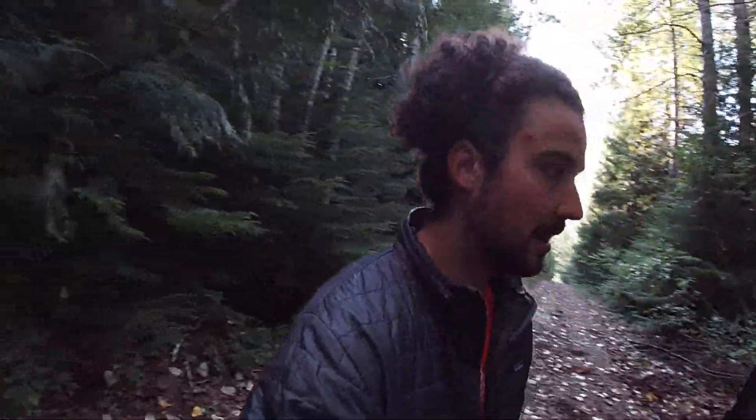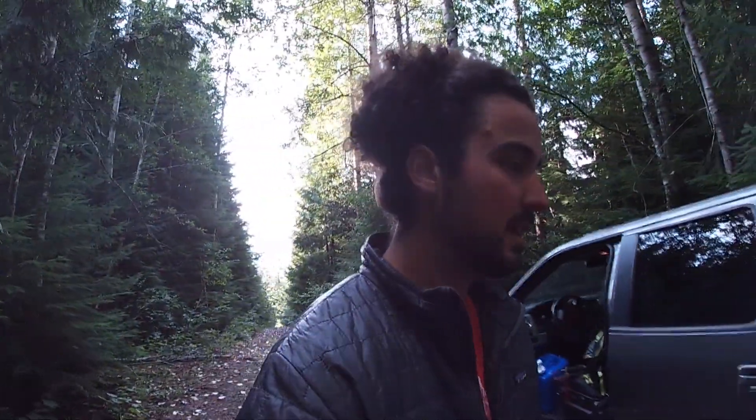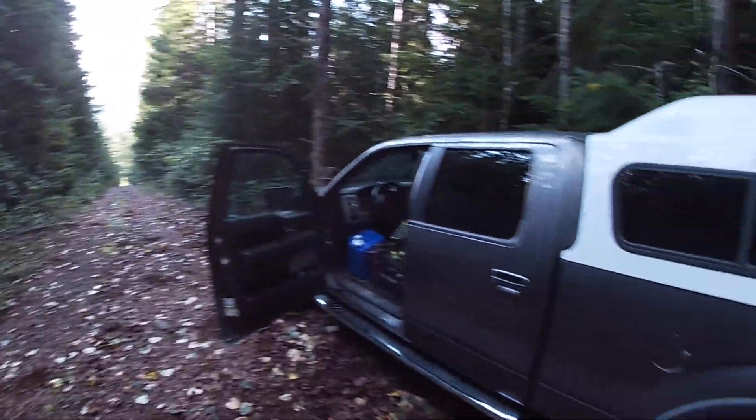I didn't learn my lesson at Paddy Peak and I tried to drive up another 4x4 road in Northern BC. We made it up about one kilometer. It looks pretty mellow from here on out. We found a spot to turn around, so we took the advantage. It wasn't too steep, but it's so tight and the truck is so big, so it's not necessarily the best 4x4 vehicle.